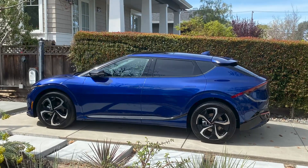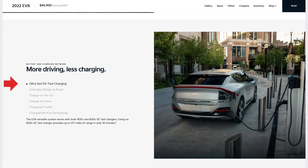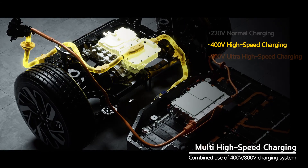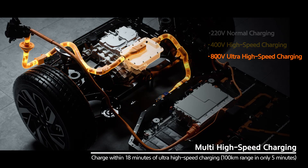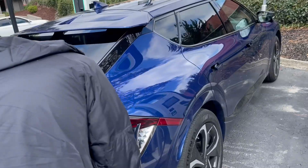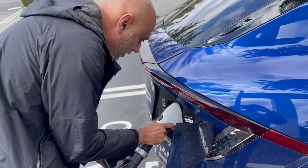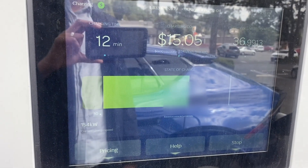One of the major marketing points of the Kia EV6 has been the 800V ultra-fast charging technology and its claim to charge from 10% to 80% in just 18 minutes. In this video, I'll perform a charging test to find out if that's really true. You'll be surprised by the results.